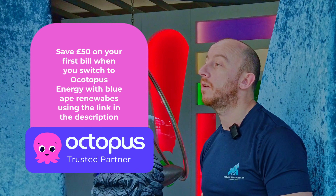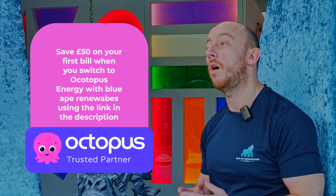BlueApe Renewables are a trusted partner of Octopus Energy, so if you need any help or advice on Octopus tariffs such as the Intelligent Flux, click the link below for more information.